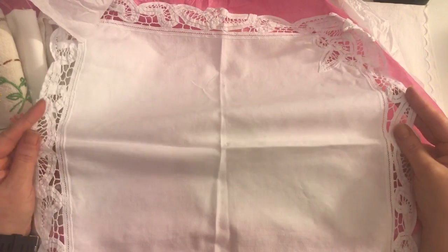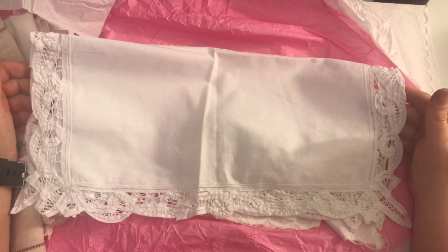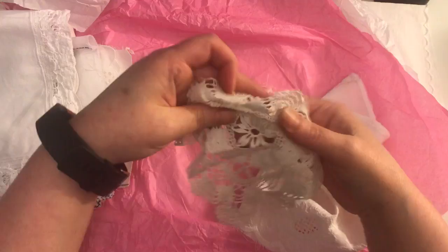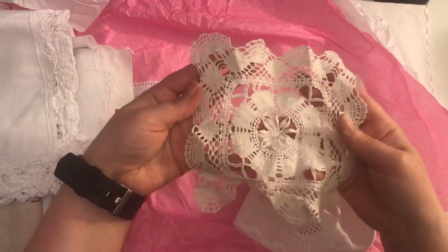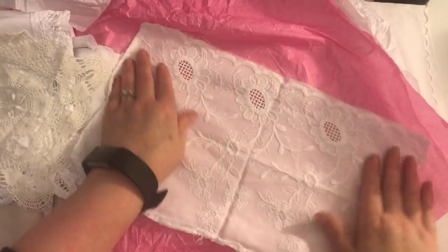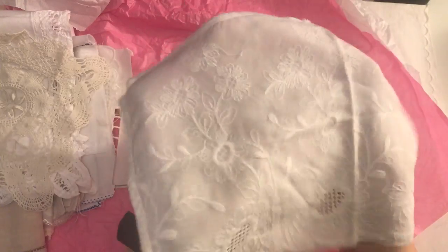I think years ago people used to put these on their dressing tables and things like that. I remember that from my gran a long time ago, so that's so pretty, so detailed around the edge. And oh, here's another beautiful doily and it's like a square one. And this lovely piece of fabric here.